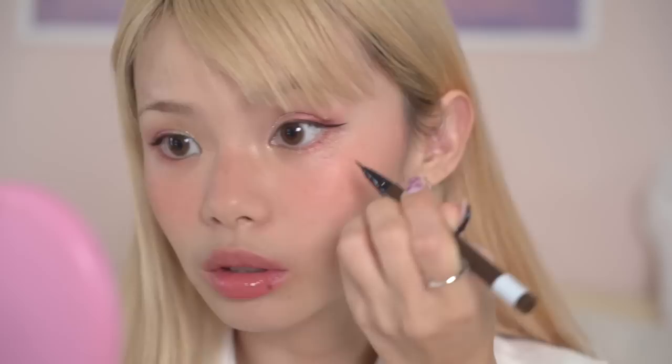Another tip I really like for cosplay makeup is rather than putting on false lashes, I like to draw them on — on like the outer half. I prefer this method because with a band of false lashes I feel like it looks too harsh and makes my eyes look really closed, but if I just draw them instead it makes my eyes look a lot bigger. I'm gonna curl my eyelashes and put on mascara.